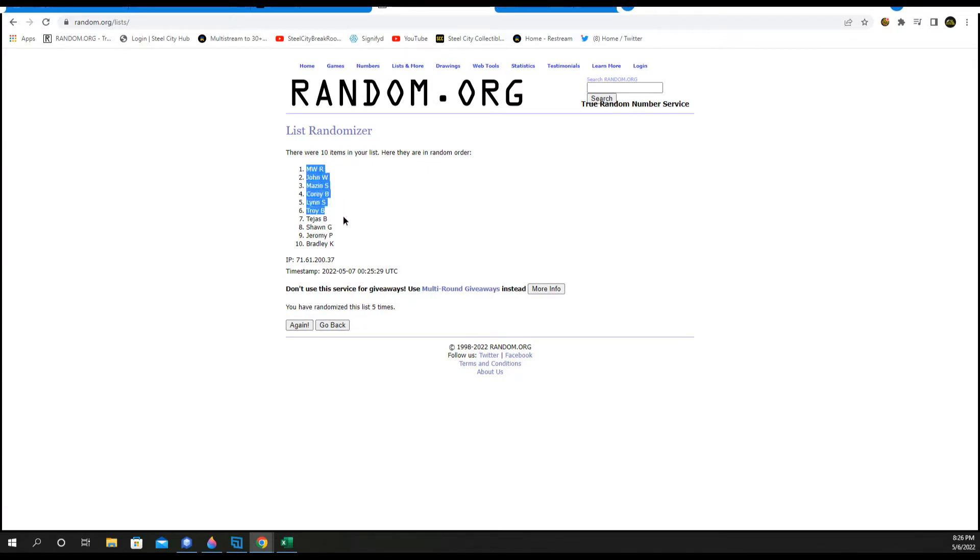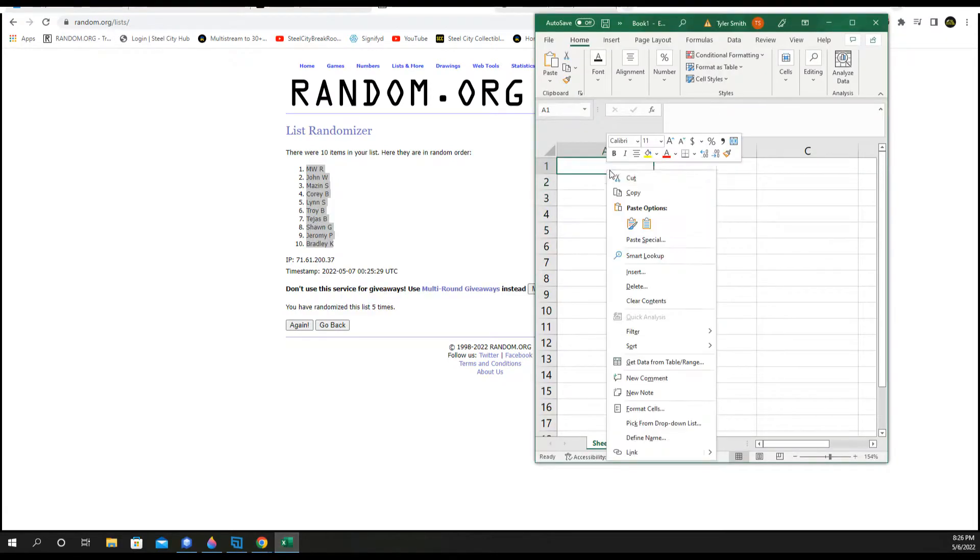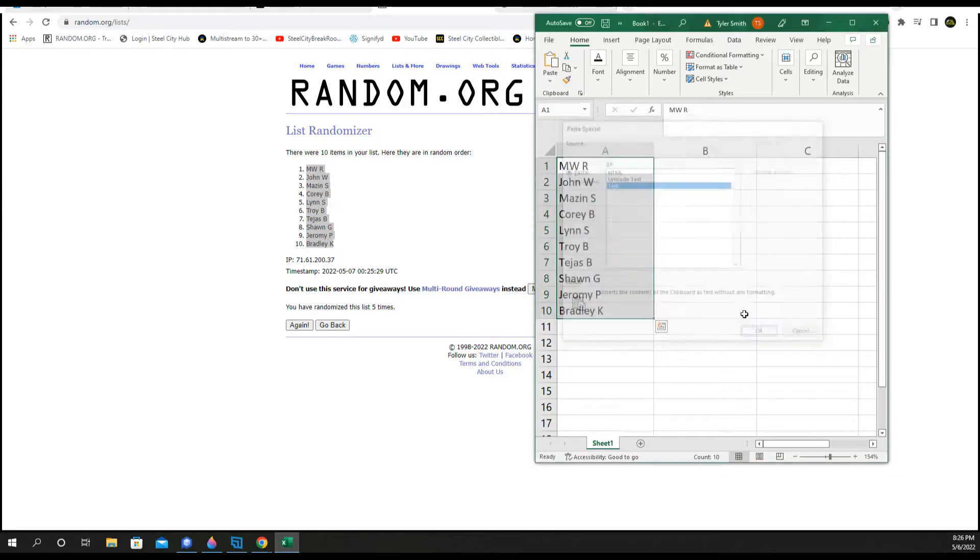This is the order in which the box will be broke. I'll announce your names as we go: MW, John, Mazin, Corey, Lynn, Troy, Tias, Sean, Jeremy, and Brad.